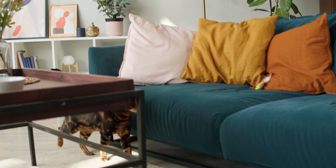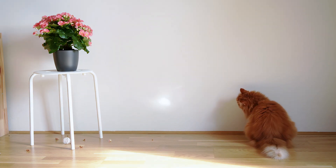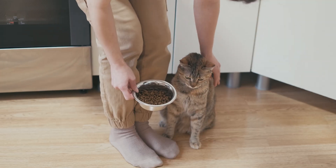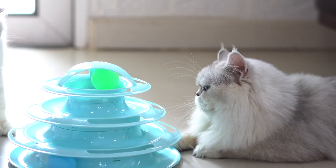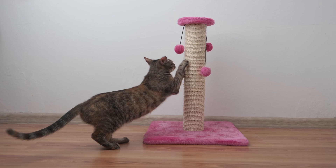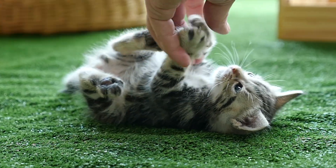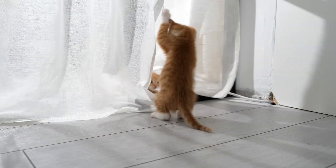Create a safe space: make sure your home is cat-proofed so your cat can zoom around without hurting themselves or breaking anything. Remove fragile items, secure loose wires, and provide plenty of open space for them to run. Stick to a routine: cats thrive on routine. Try to feed them and play with them at the same times every day to help regulate their energy levels. Provide mental stimulation: puzzle toys, treat dispensers, and scratching posts can help keep your cat mentally stimulated and reduce the likelihood of zoomies. Consider a companion: if your cat is young and full of energy, another cat might help them burn off that energy through play. Just make sure to introduce them slowly and carefully.